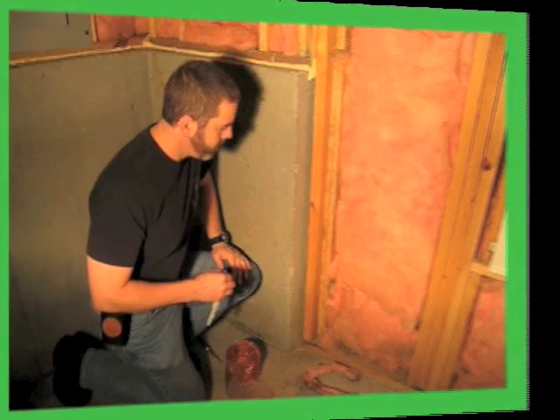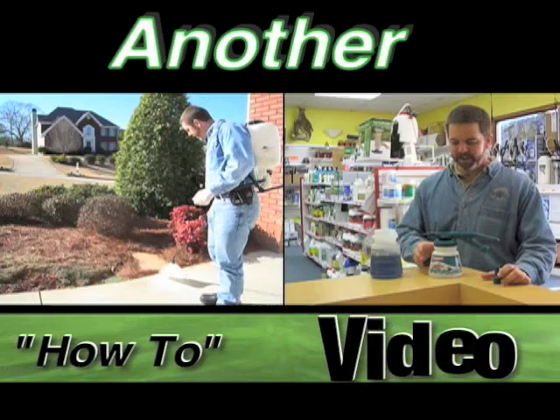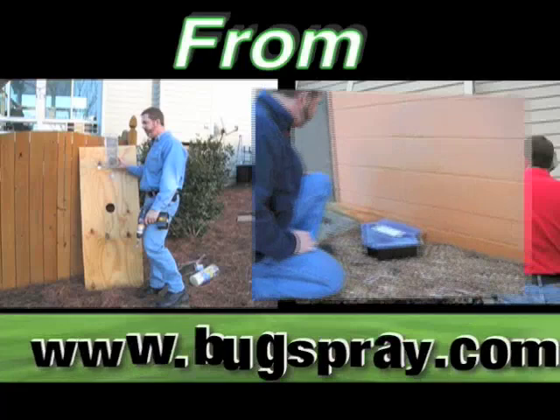Welcome to how-to videos from Bugsbury.com. Here we have a fire ant nest that's been built underneath a driveway alongside of a brick building.